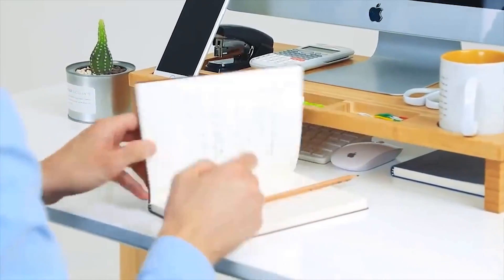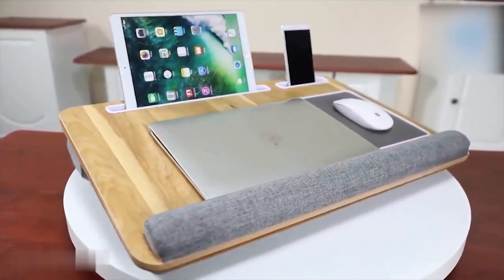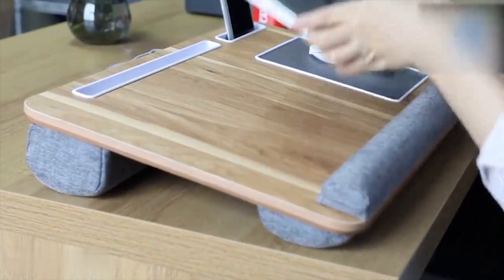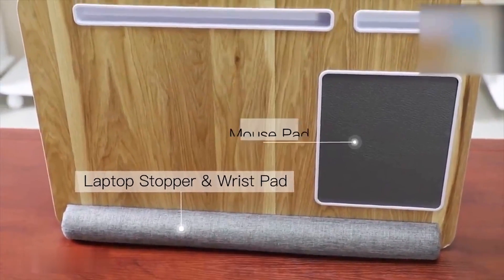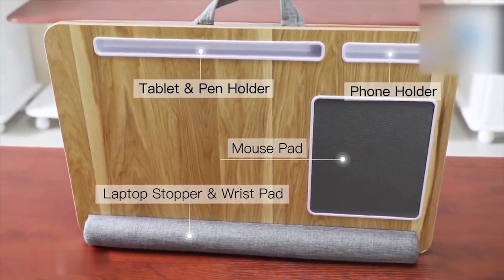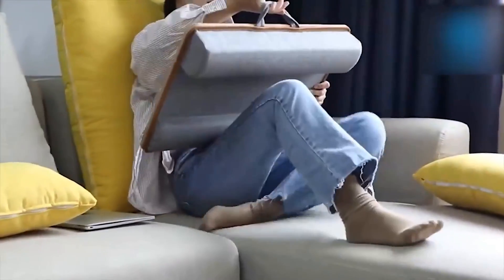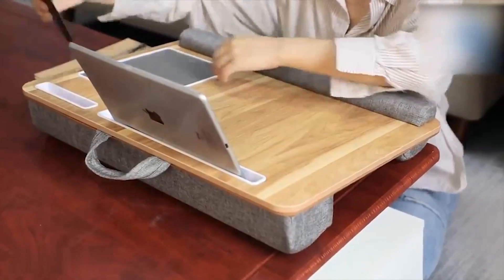If you prefer to work or play in your bed, look at this laptop desk. It comes with tablet, pen, and phone holders so you can have everything in one place and save space. The wrist pad provides a comfortable place to rest your wrist while also preventing the computer from slipping off. It's lightweight and comes with a handle that allows you to conveniently carry it from place to place with one finger.